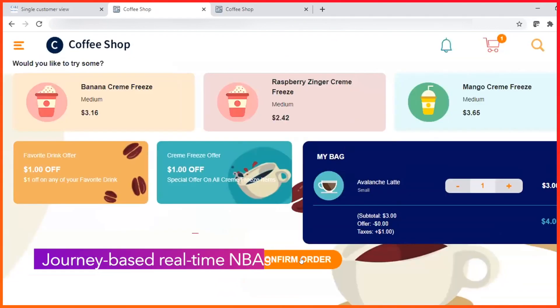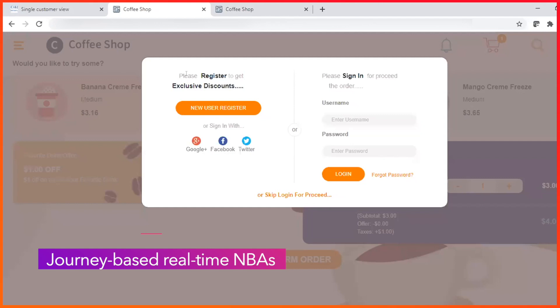During order confirmation, CI&I sends a journey-based Next Best action to encourage mobile app registration for $1 off the order.